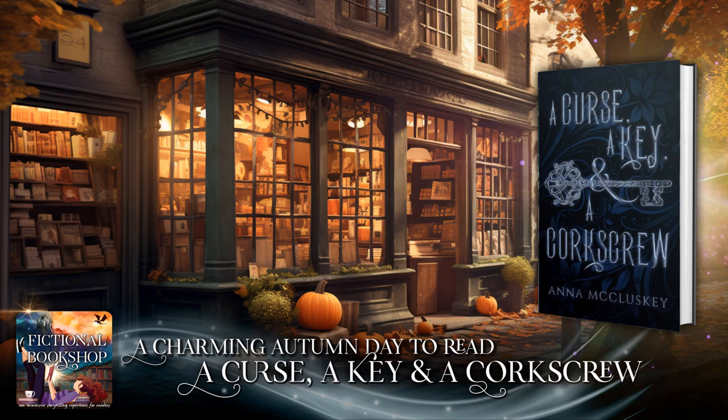This has been Fictional Bookshop, a podcast by Liz Delton. For more about Liz, visit lizdelton.com. A Curse, a Key, and a Corkscrew, copyright Anna McCluskey, read with the author's permission. For more about the author, visit annamccluskey.com. For more visits to the Fictional Bookshop, give us a follow, and come back anytime to explore a new book.